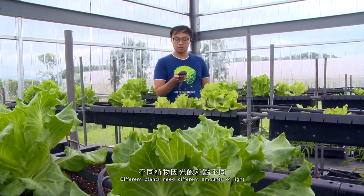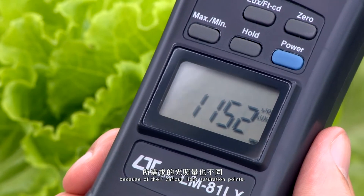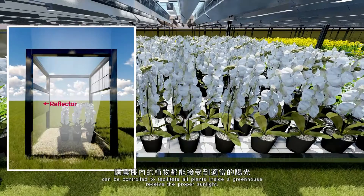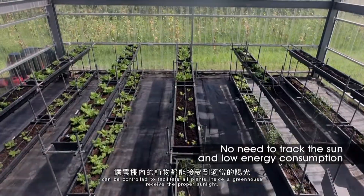Different plants need different amounts of light because of their various light saturation points. By adjusting the angle of the reflector, the transmittance of the light can be controlled to facilitate all plants inside a greenhouse to receive the proper sunlight.